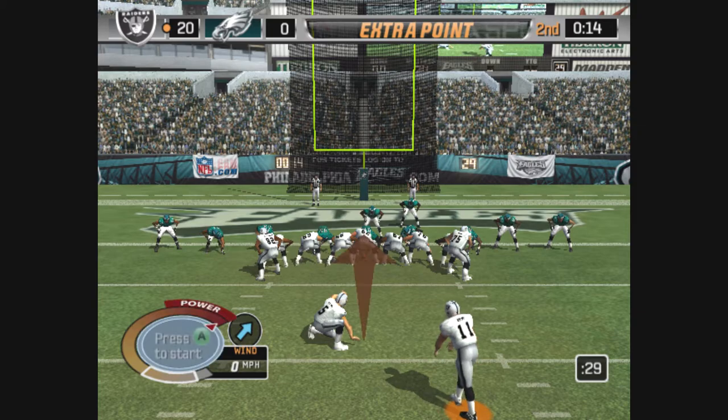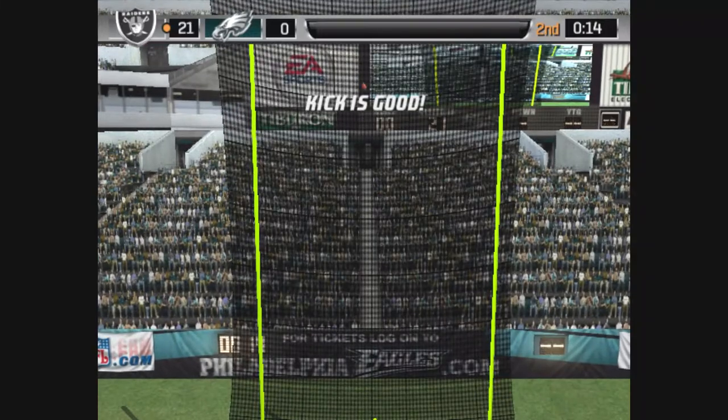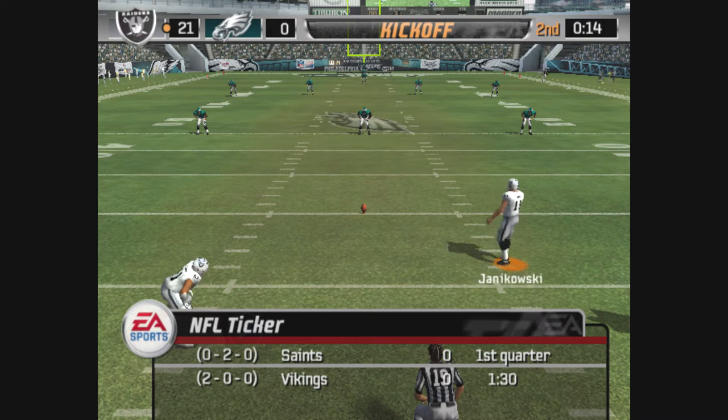Janikowski comes in to attempt the point after — it's up, the point after is good. They go up by three touchdowns after getting that one into the end zone. The Raiders are lined up for the kickoff.